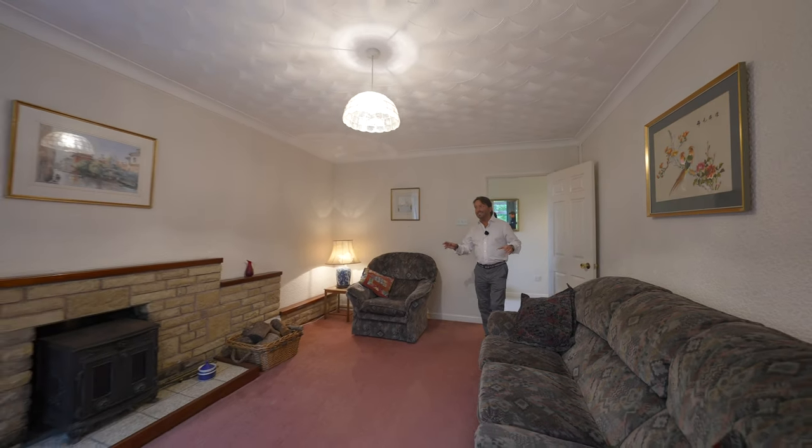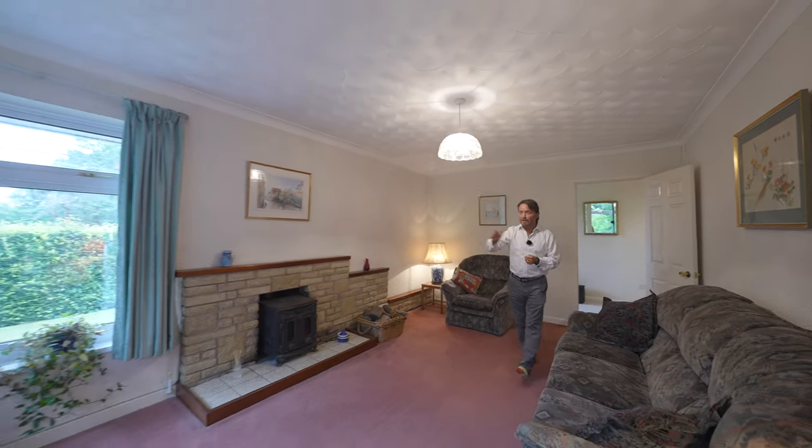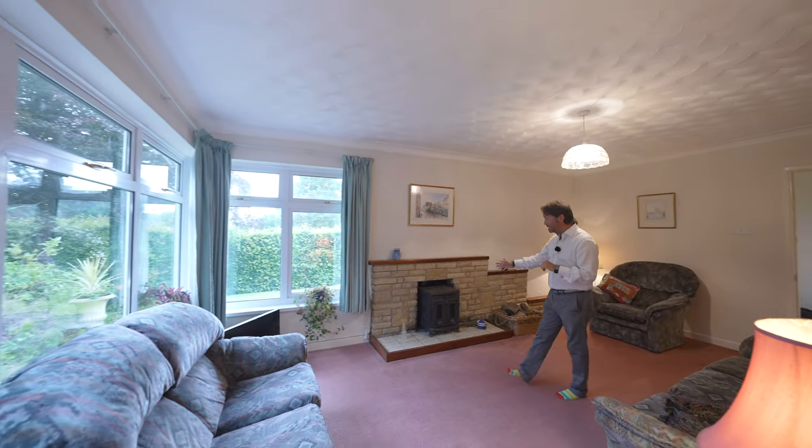My favourite room of the whole house is this living room, being dual aspect with plenty of light flooding through as well as this feature fireplace.